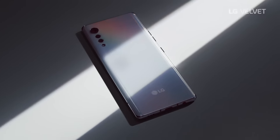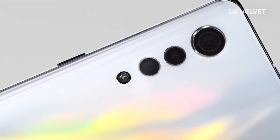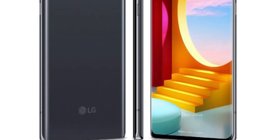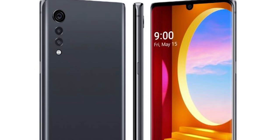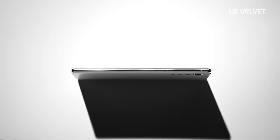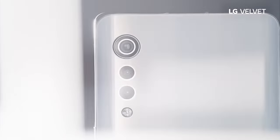Many people expected the device to cost around $820, but an anonymous source has indicated the LG Velvet will actually cost less — around $600 to $700 — due to the decision to use more mid-range components to reduce cost. If they can deliver this tech at that price point, it will no doubt be a very successful device.